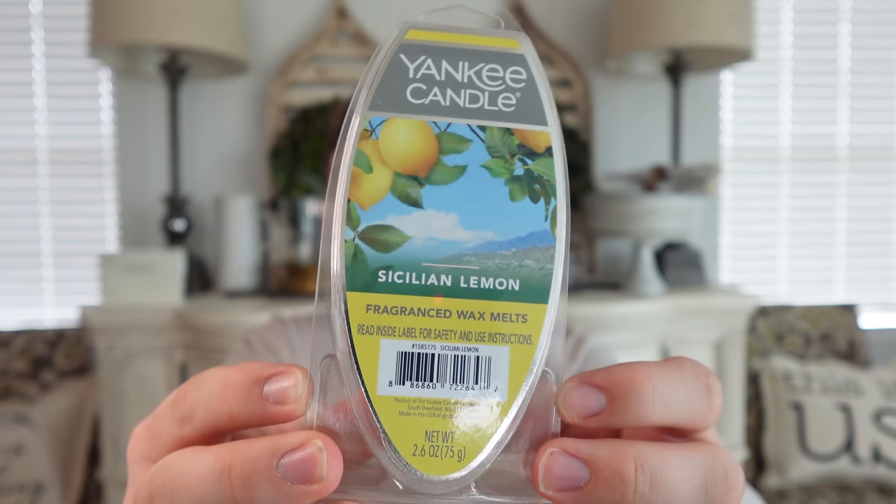Now for wax melts. Currently in my wax warmers I have Yankee Candle's Sicilian Lemon. I haven't really liked this in past years but I've come around to it this spring. It's a really nice clean lemon scent — not a lemon gourmand or lemon cake, much more cleaner lemon. I'm not always the biggest fan of that style but it just makes me want to clean. It always performs great — very strong with good lasting power.